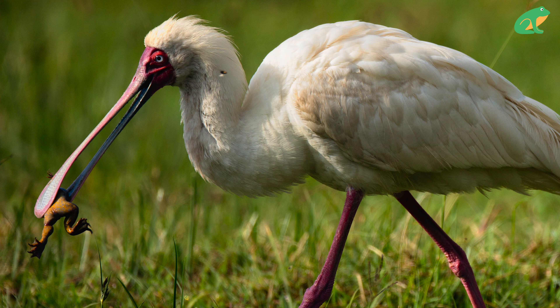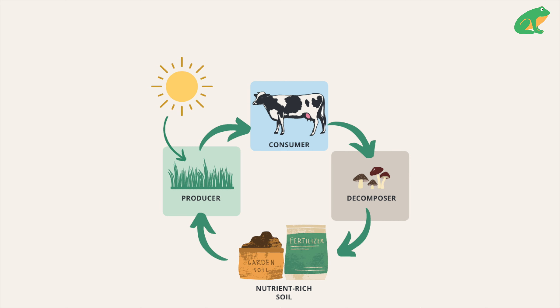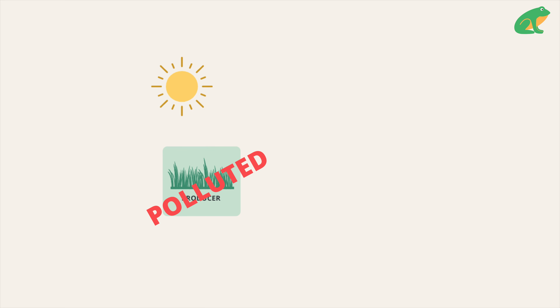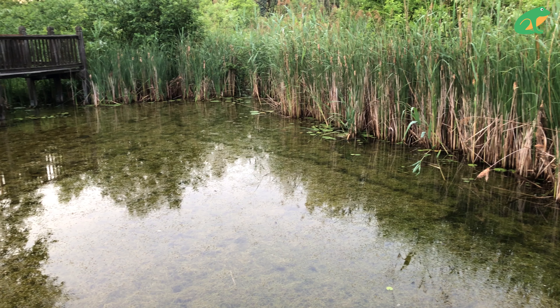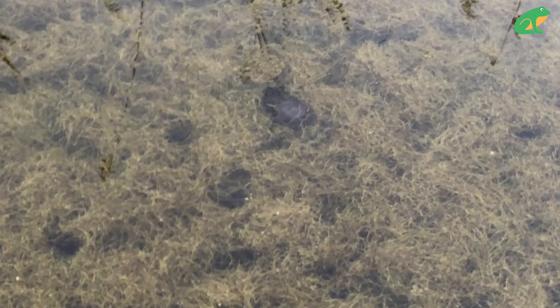Frogs have many predators in their food webs that think they make a great snack — they can be found in the air, in the water, and on the ground, including snakes, lizards, birds, and small mammals. All of these elements are affected by each other. For example, if the water is polluted, the plants can't grow, slowly killing off the rest of the life cycle or requiring them to migrate.